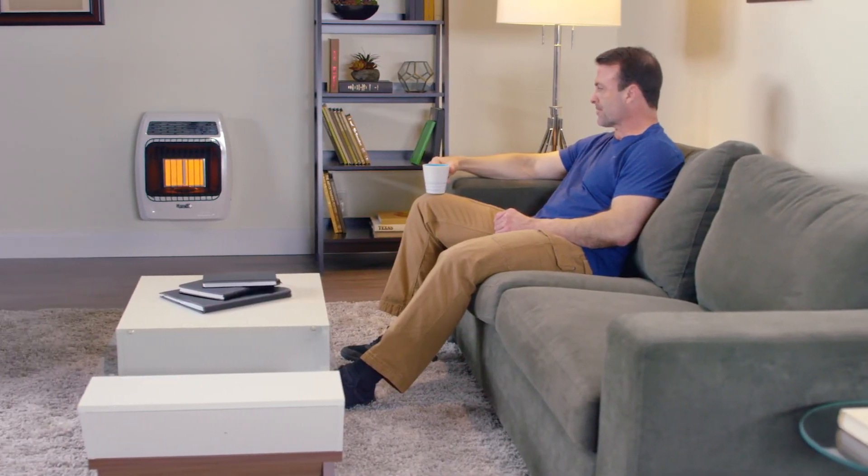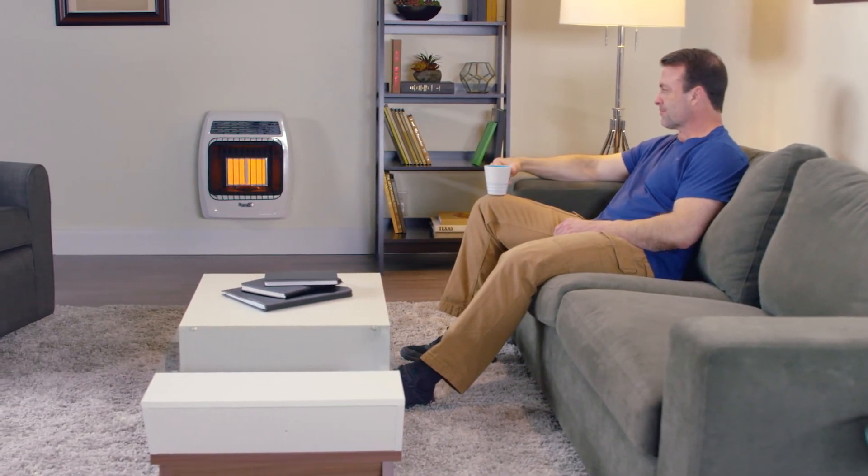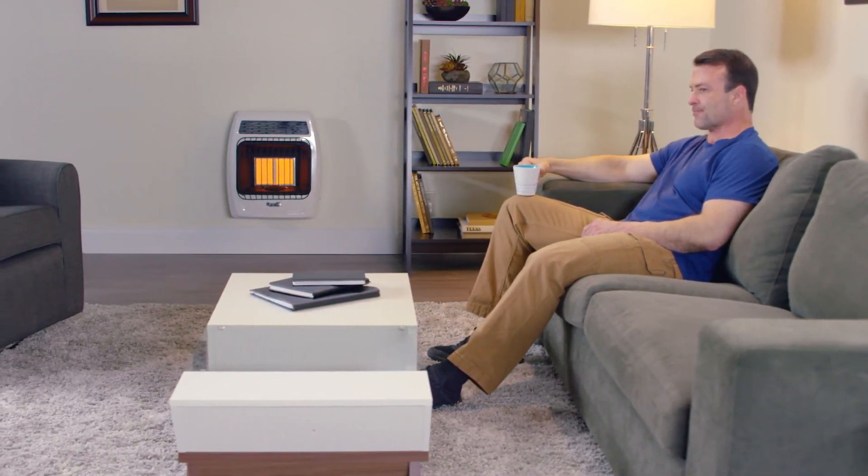Welcome the coldest days of winter knowing you'll be warm and comfortable with the Dyna-Glo Signature Series 12,000 BTU Infrared Wall Heater.